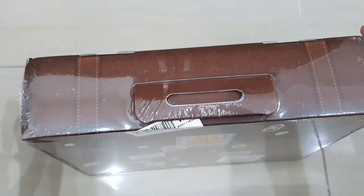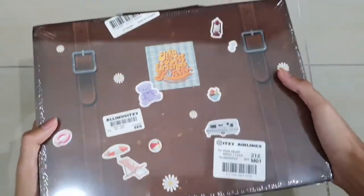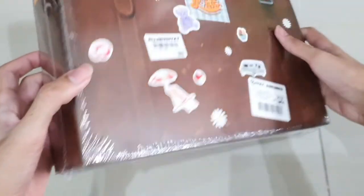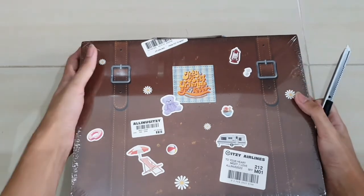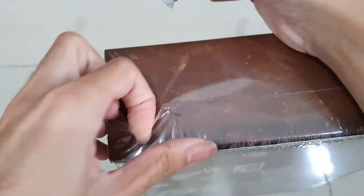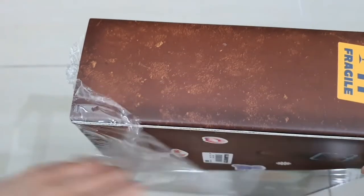It feels heavy - I don't know why - but I guess we have to check it out. This is the back, and there's actually a CD inside here. This is the side of the box, this is the front, this is the side again. Haven't opened it up yet, so let's open it up. As you can see the design looks like a luggage bag, which is pretty cool. They're going with the vacation theme, so it makes sense that it's in luggage form.